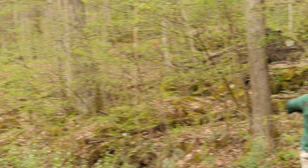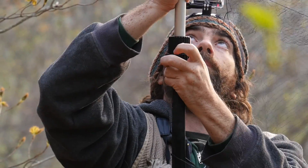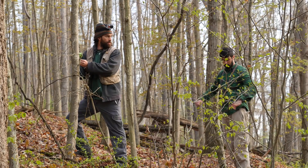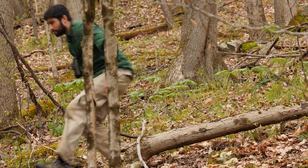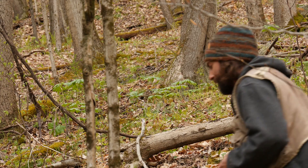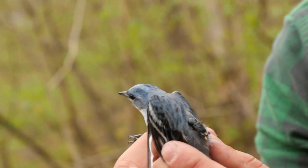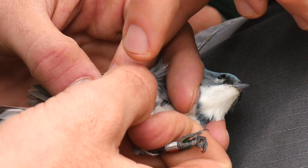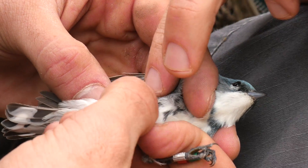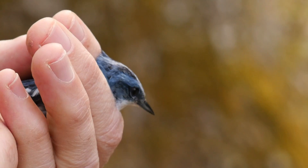The cerulean warbler males are just arriving at the sites and this morning we came out early before the sun was bright. I had a bit of an adrenaline rush when this bird flew into the net — it's just so exciting to get this data. This was our first returnee with a geolocator.